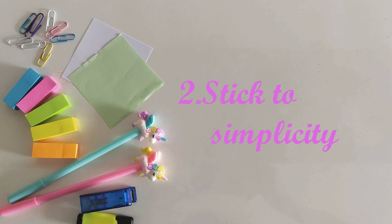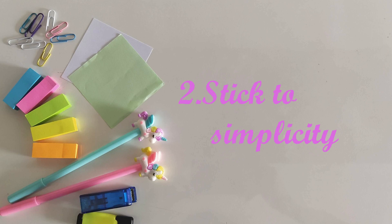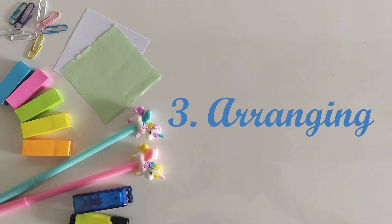Organizing tip number two: stick to simplicity. You don't need so many things. Don't overcrowd your workspace — this will only distract you. Keep away all the things that you don't use regularly so that your house and your study space don't look cluttered.